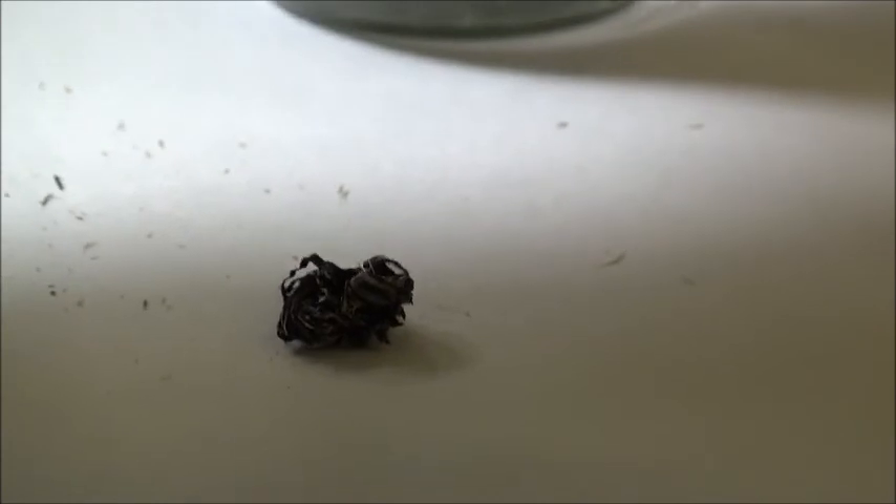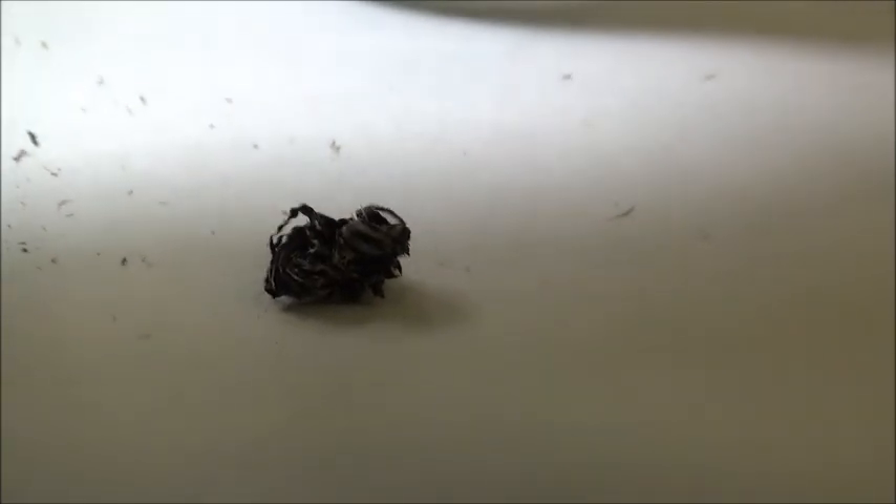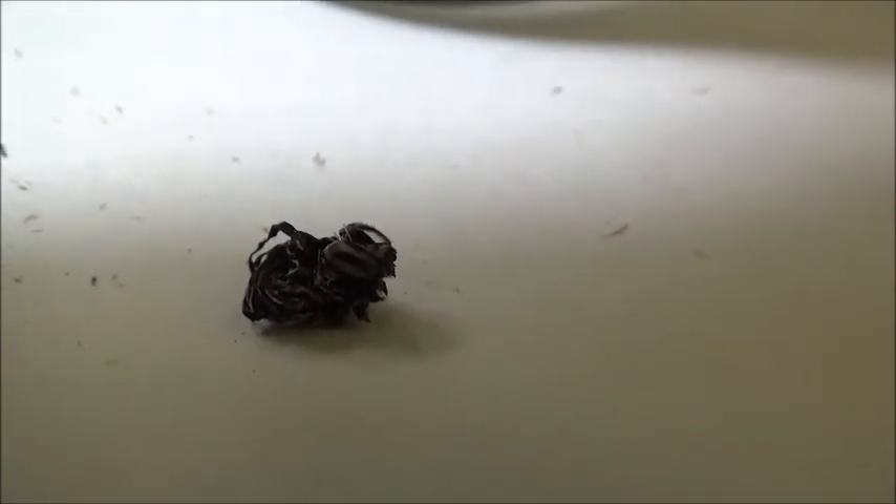Right down here, that's his little skin he was in. You can see his little legs and stuff, and the little stripes on it.